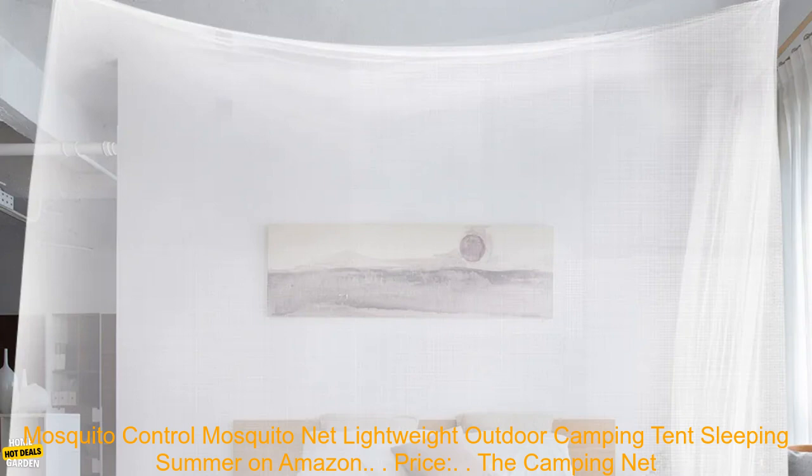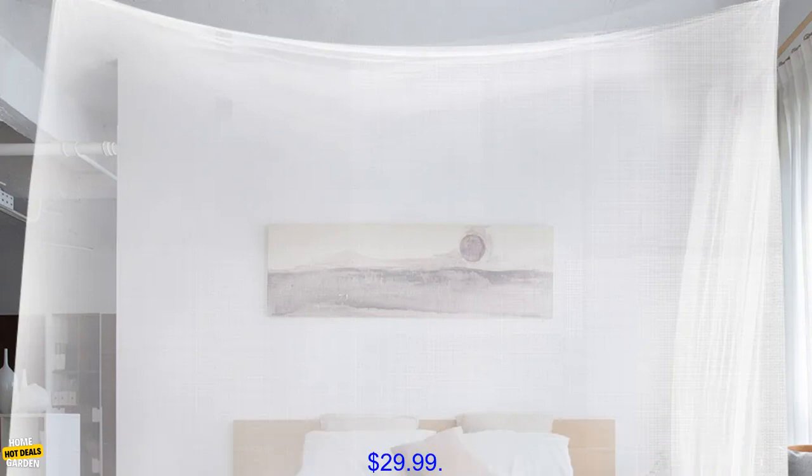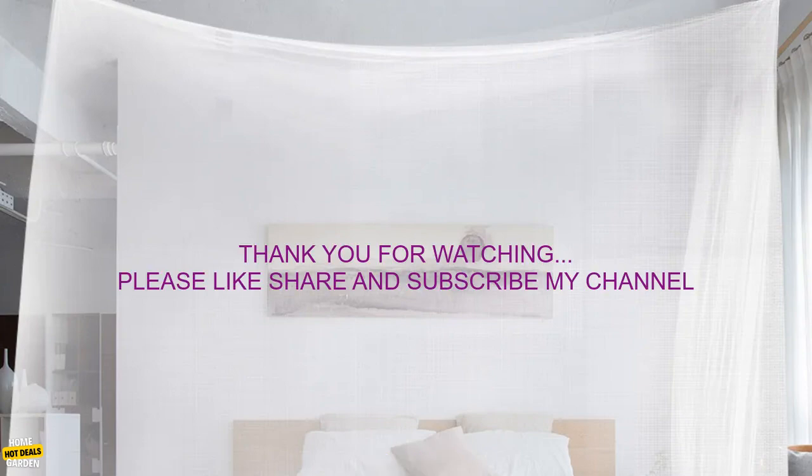Where to buy? You can find this camping net on Amazon. Price: available for $29.99.